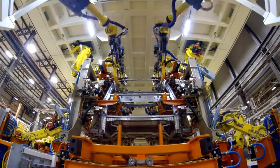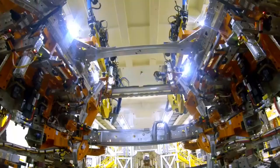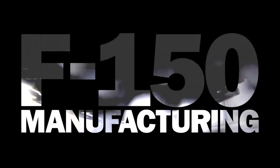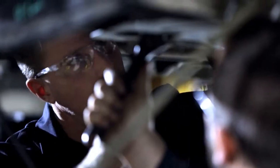Mass producing the new F-150 requires new manufacturing methods, including an assembly line light years beyond anything Henry Ford even imagined. Everything we have done in more than 20 years has been aimed for this moment. Reinventing the F-150 manufacturing process pushed Ford engineers to new pinnacles of innovation.